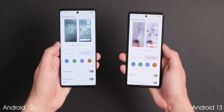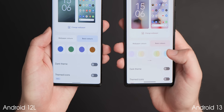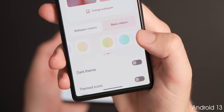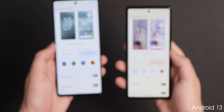Google has increased the volume of colors available within the basic color section within the wallpaper and style app. This now includes 16 options with at least seven single tones, along with a further nine dual-tone options to apply alongside the wallpaper-based dynamic color options that you have at your fingertips.